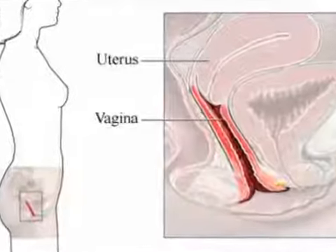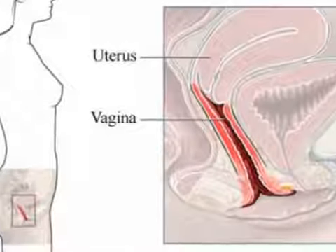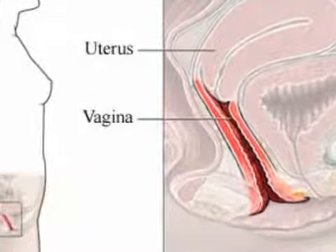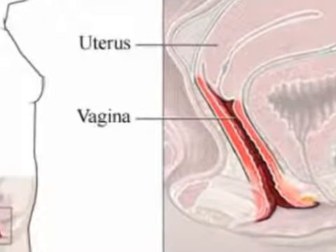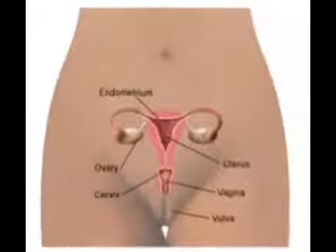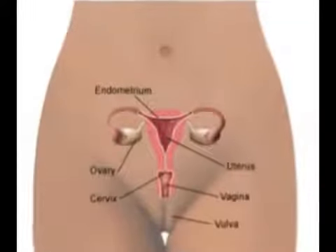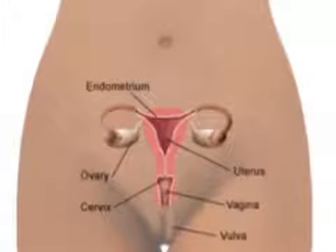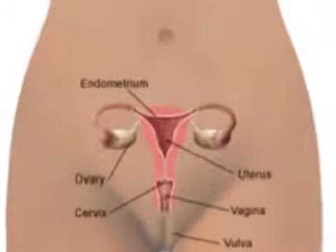The most common cause of vaginal atrophy is the decrease in estrogen which happens naturally during perimenopause, and increasingly so in postmenopause. However, this condition can occur in other circumstances that result in decreased estrogen, such as breastfeeding and the use of medications intended to decrease estrogen, for example, to treat endometriosis.